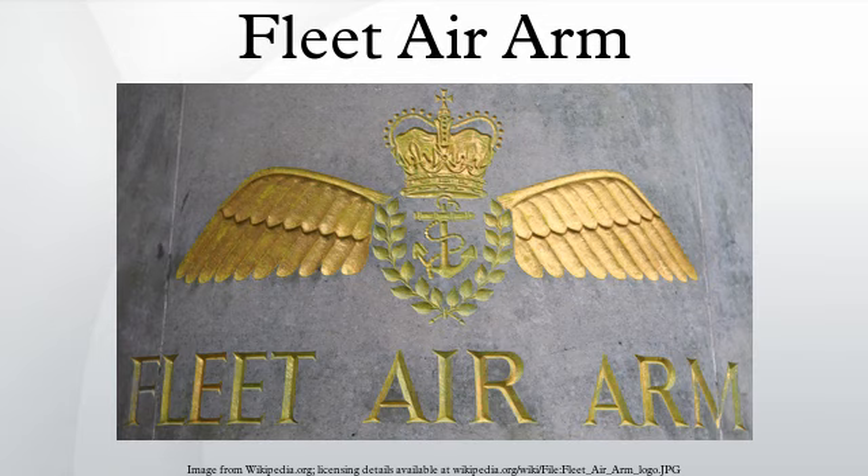The Fleet Air Arm has a museum near RNAS Yeovilton in Somerset, England, at which many of the great historical aircraft flown by the service are on display, along with aircraft from other sources. There is also a Fleet Air Arm museum inside the Museum of Transport and Technology in Auckland, New Zealand, where a full-size replica Fairey Swordfish is on display along with historic items and memorabilia.